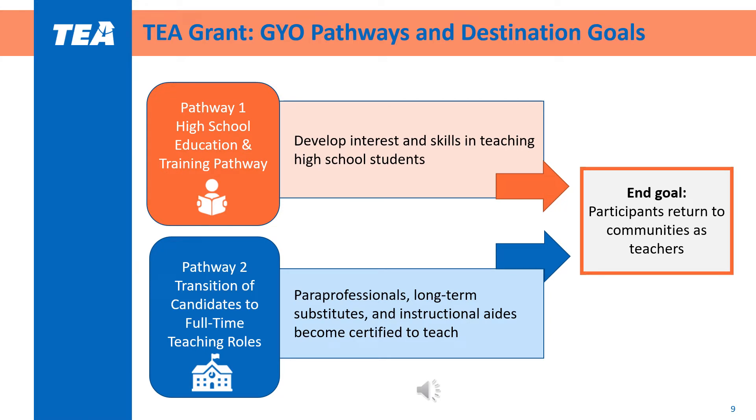Teachers of dual credit education and training courses must hold a master's degree in an education-related field. Pathway 2 supports the transition of paraprofessionals, instructional aides, and long-term substitute teachers to full-time certified teacher roles. Paraprofessionals, instructional aides, and substitute teachers are connected to and representative of the communities in which they work and often live. By providing candidates with financial support to complete a bachelor's degree and teacher certification, this pathway removes barriers for already dedicated staff members to advance their careers.